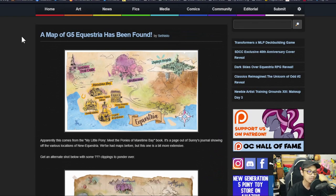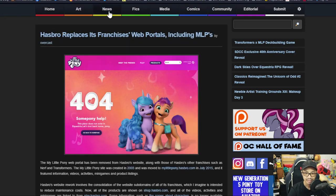Let's move on to the next topic. Hasbro has replaced its franchisee website portals, including My Little Pony.